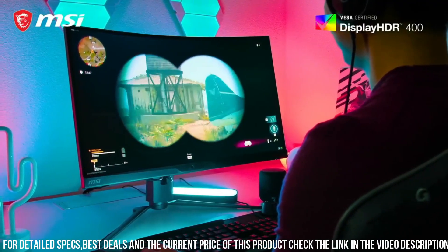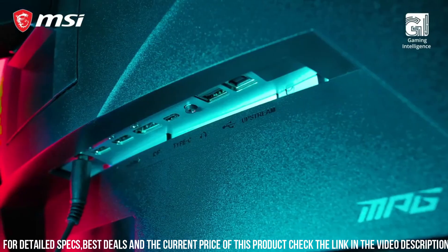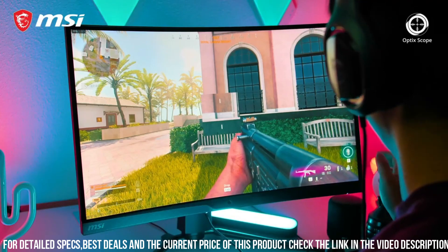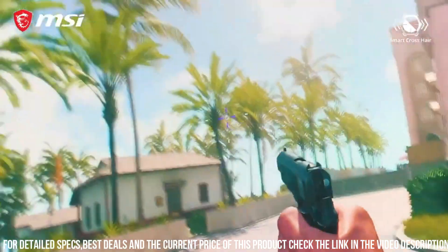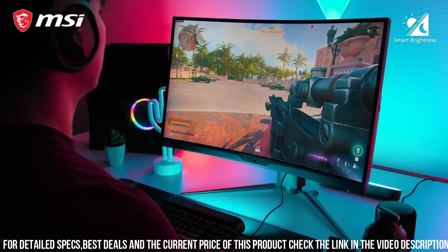The HDR400 certification brings enhanced contrast and lifelike details to your games, while the curved design enhances your field of view, pulling you deeper into the action. With MSI Mystic Light RGB integration, you can customize the monitor's lighting effects to match your gaming setup.